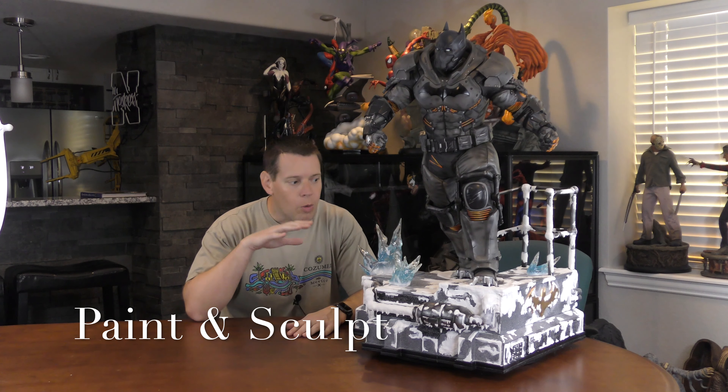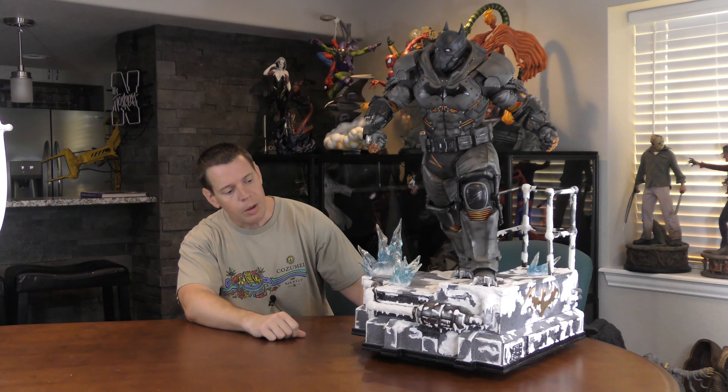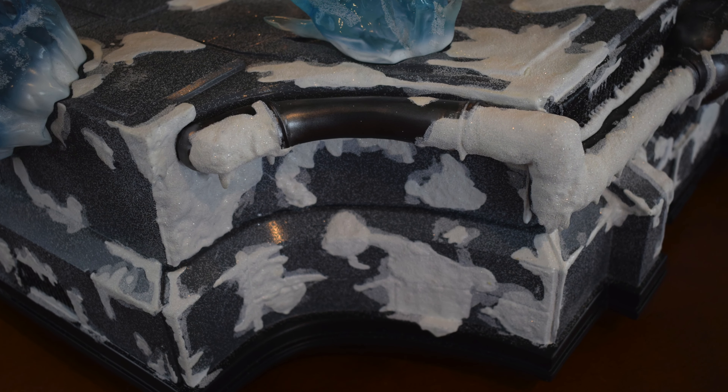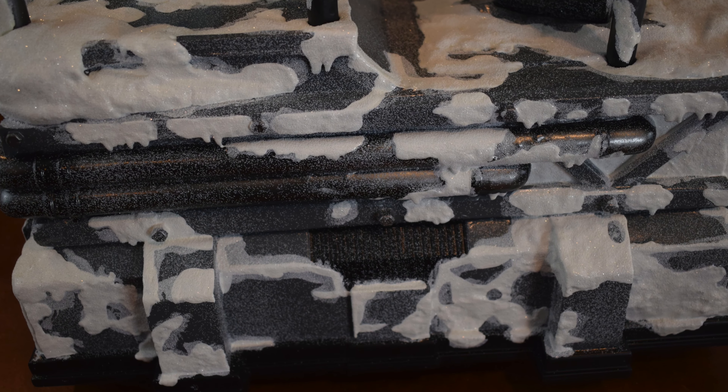Let's talk about the paint and sculpt, which is what makes this statue so good. I'm not going to get really in depth on the base because it is so similar to Mr. Freeze — it's just in different places, and for the sake of keeping this review shorter. Starting here, the snow effect is just awesome. Just like Mr. Freeze, this is the best licensed snow effect I've seen. I hope everyone does snow effects like this in the future.